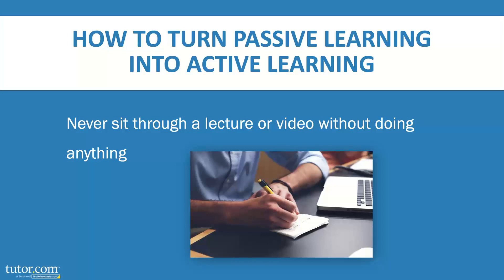If you attend a class in person, never sit there and just listen. Very few of us actually retain information just from hearing it, especially if it's a dry or complicated topic. Passive learning is when you just let something come to you and hope you'll remember it later. Being an active learner means taking the information in, actually processing it, putting it into your own words, maybe drawing pictures while you're listening, and making meaning of it as you listen.